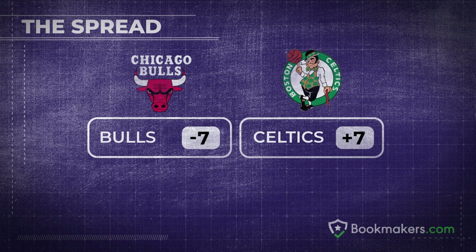A spread is the number of points, plus or minus, allocated to a team prior to the game. A favorite will have a negative or minus number, and an underdog will carry a plus number in the spread odds.